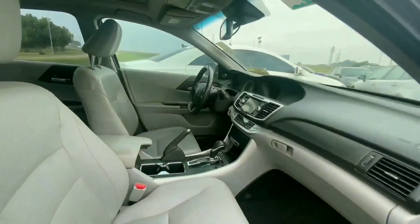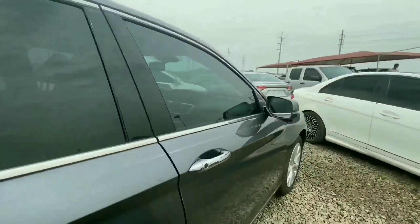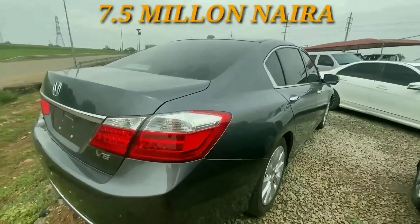So if you want a very reliable V6 engine, you can't go wrong with this 2014 Honda Accord. This is a very beautiful vehicle and retails for 7.5 million.